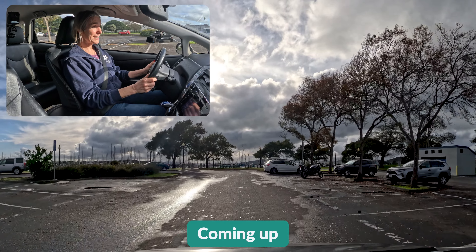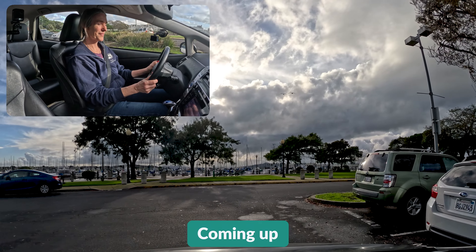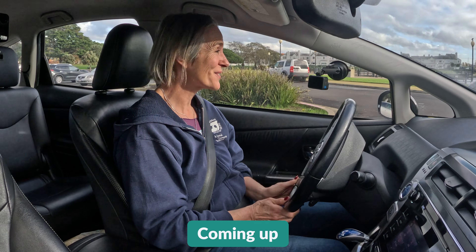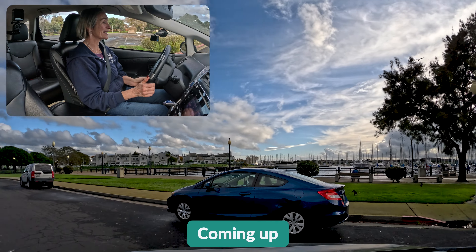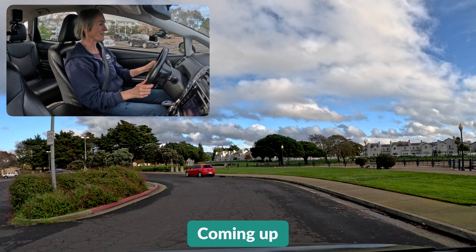Your teenager is just going to get used to what it feels like to be on the left side of the car. They're going to learn how to operate their turn signals, scan around corners, and turn and steer and accelerate — and just really figure out how to move the car around safely.